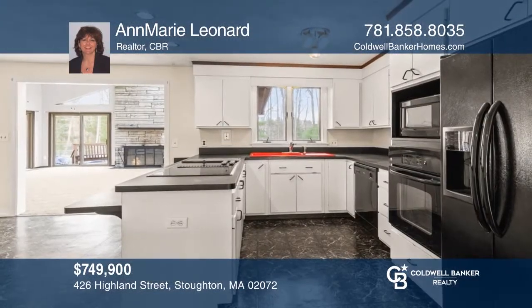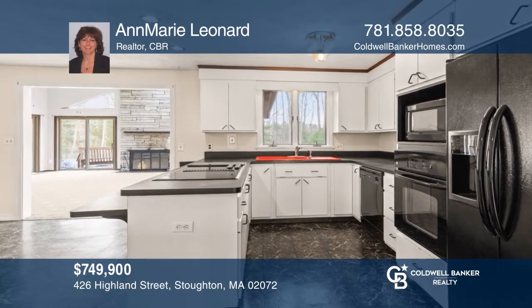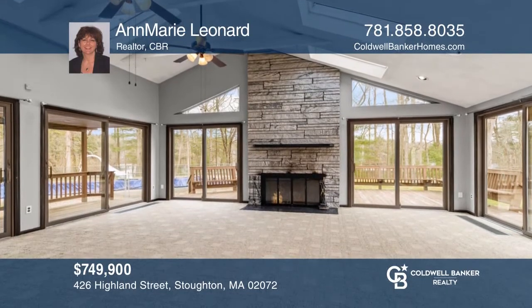This is your opportunity to own property on sought-after Ames Pond, with a private yard and private access to the water. Hear all the details when you tour with Anne-Marie Leonard.